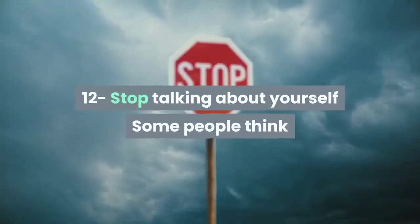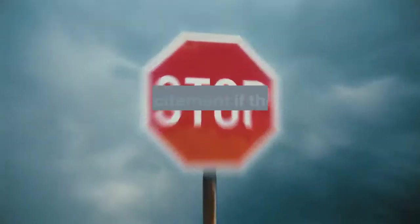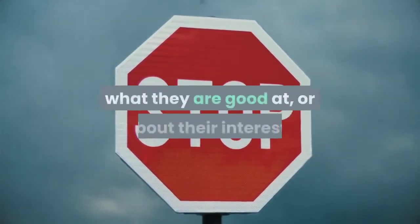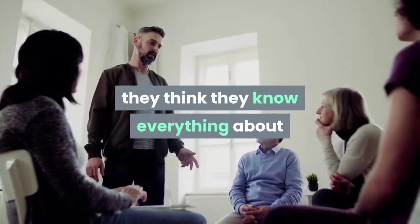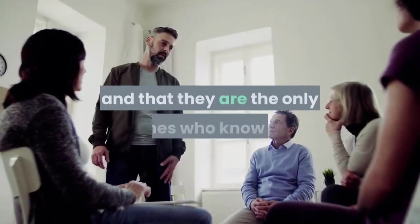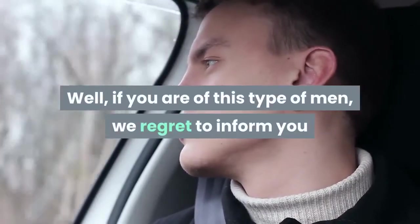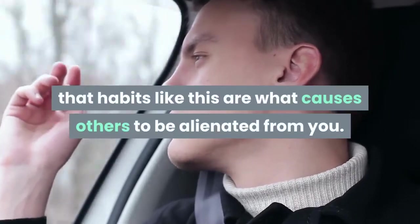Skill 12: Stop talking about yourself. Some people think they can show off their intelligence, skills, and excitement by talking about themselves — what they have done, what they are good at, or about their interests, assuming everyone else is equally interested. Or they give unsolicited advice as if they know everything. If you are this type of man, habits like this are what cause others to be alienated from you.